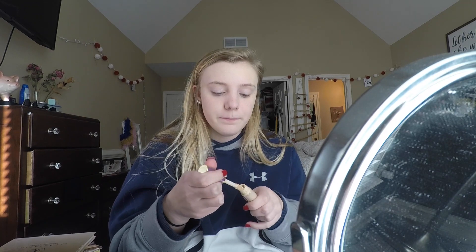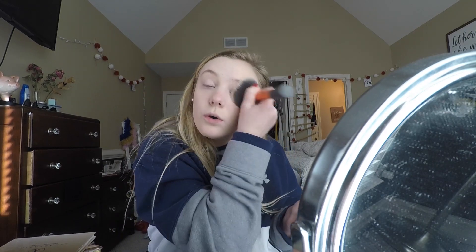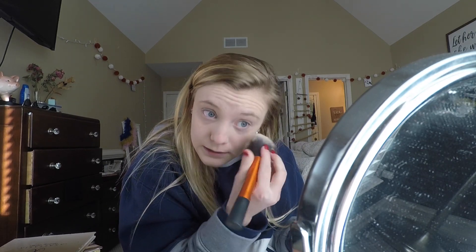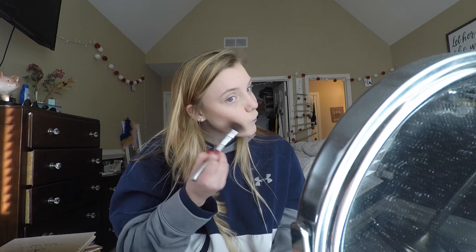This is the Tarte Shape Tape Concealer — I just put a little bit underneath my eyes. If my under eyes look weird, it's because they're dry. I have something called dermacist — it's kind of like eczema on your eyes and my eyes just get super dry. I'm going to go in with a little bit of the Too Faced Chocolate Soleil Bronzer. I don't really have time to do my brows, so I'm just going to brush through them and put some brow gel on.